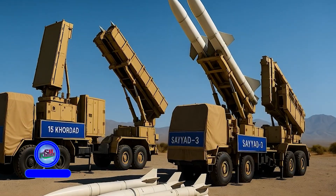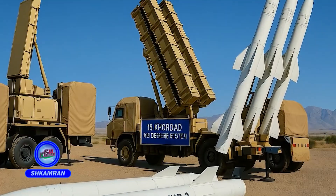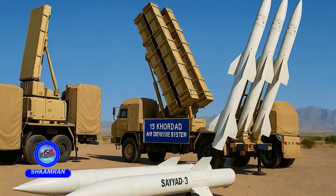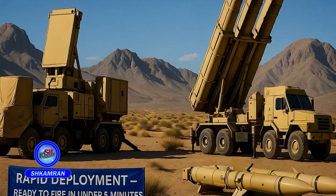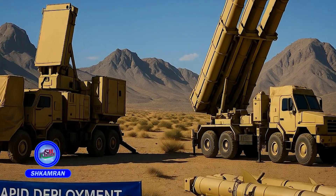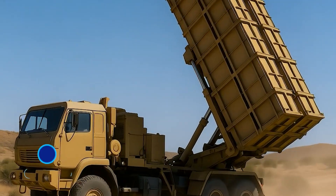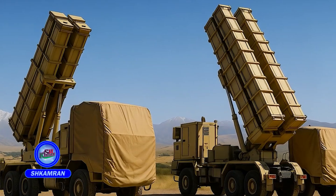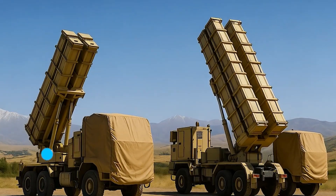The system uses Sayad-3 missiles, which are domestically produced. These missiles utilize semi-active radar seekers and precision guidance systems. Rapid deployment is one of the system's standout advantages — it can become operational in under 5 minutes after setup. The launchers are mobile, allowing quick relocation on the battlefield. This mobility helps protect the system from preemptive strikes, which is essential in Iran's defense doctrine.